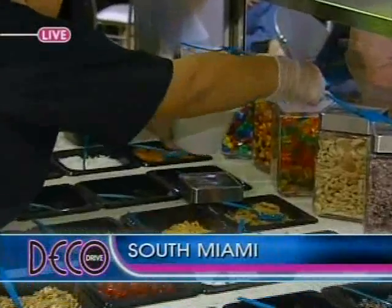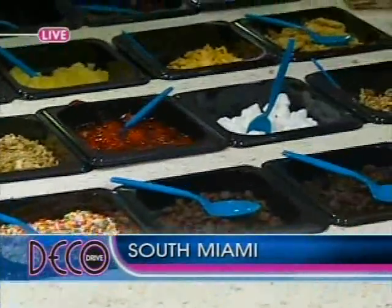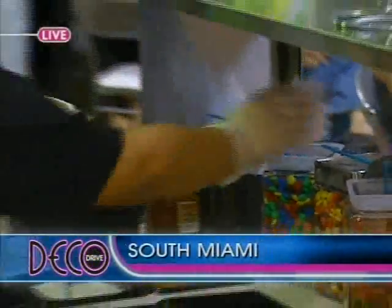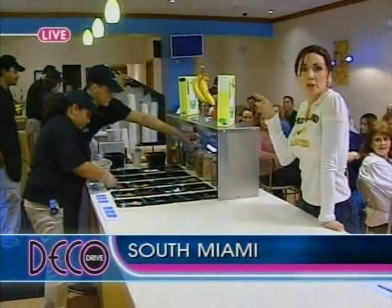Breakfast of Champions — the M&Ms. Let's add something healthy in there: strawberries. And yeah, that'll do it. Then what you usually do is you go down to the end of the bar and get the milk yourself.